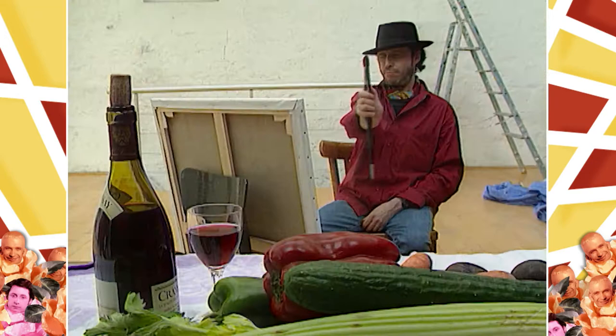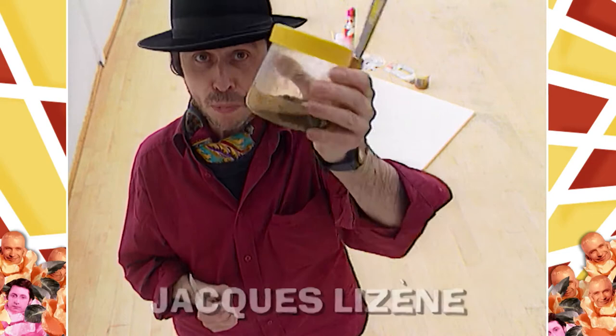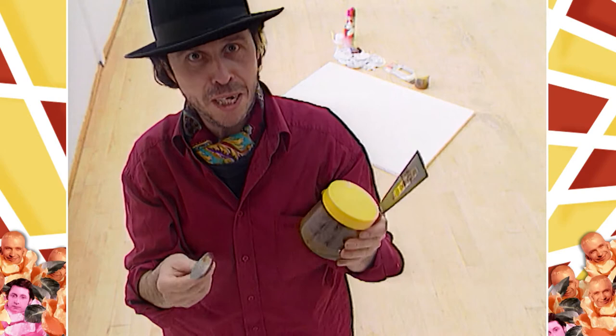Jacques has never been a fan of traditional methods. Rather than squeezing a paint tube, he squeezes his cheeks for his art. He explains: 'I decided to become my own paint tube and paint with my crap. To make a painting with my own faecal matter, I have all the elements I need — the crap pot with my crap in it, the scraper, as well as the spoon to handle the stuff. Now we can start.'